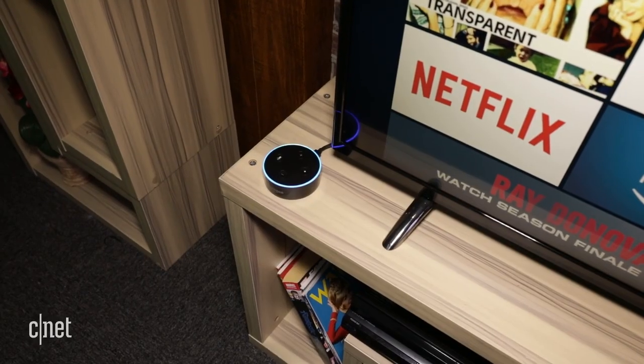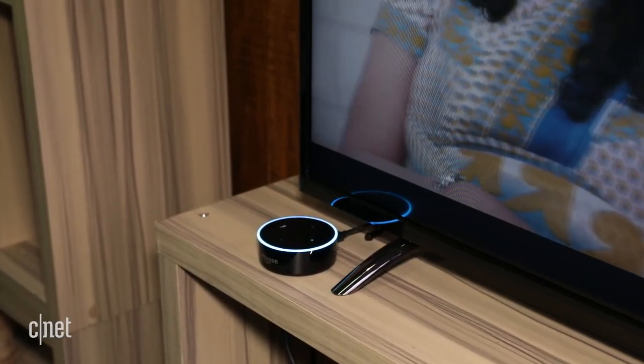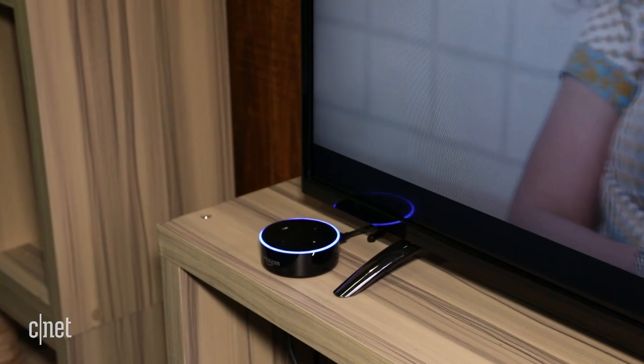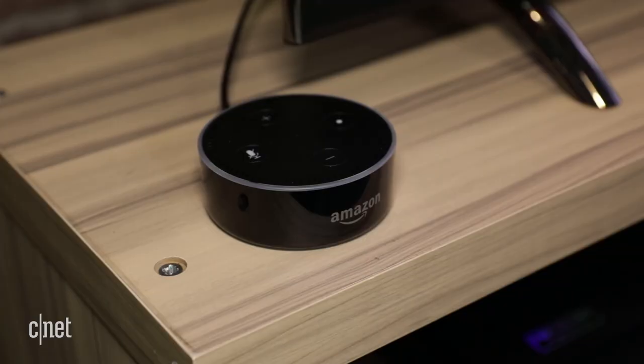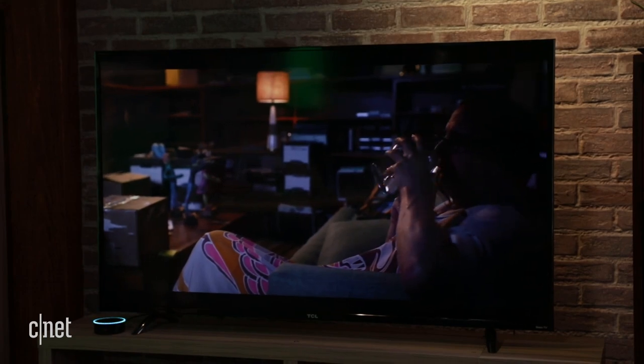You'll have to remember to say the keyword Alexa, and not everything works. Alexa, volume up. Sorry, I didn't find this device. But quite a bit does. Alexa, launch YouTube. Getting YouTube from Fire TV.